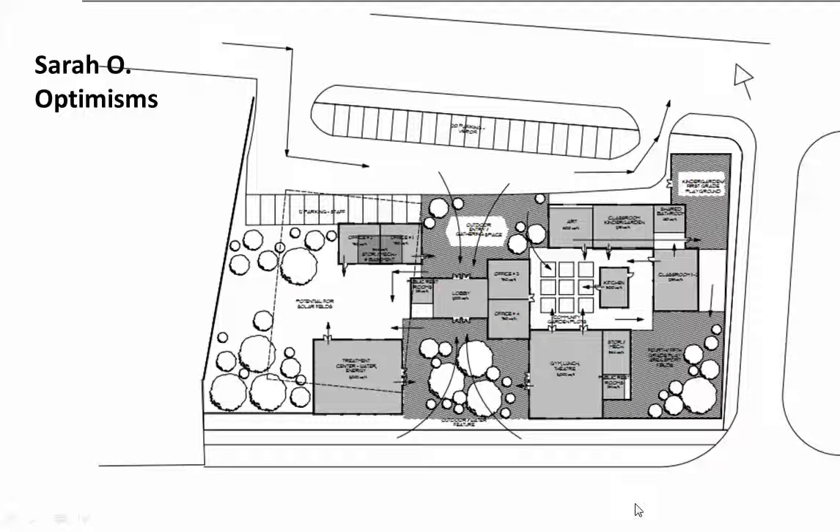Now we have the quadrants combined into single schemes, and we're starting off with Sarah Owens. We're going to use our typical process of critiquing the work using optimisms, cautions, and next steps. That's consistent with charette methodology.